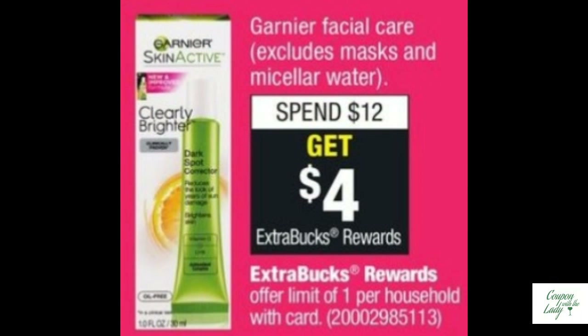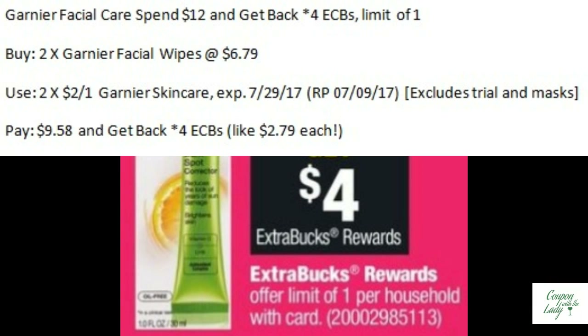Hello, Garnier! The facial care is spend $12.00 and get back four ECBs with a limit of one. So buy two of those facial wipes at $6.79 apiece. Use two of the $2.00 off one coupons in the Red Plum 7/9, pay $9.58, and get back four ECBs. That makes them only $2.79 each.